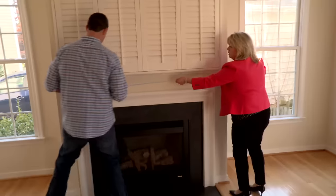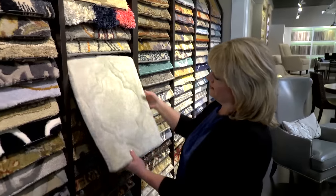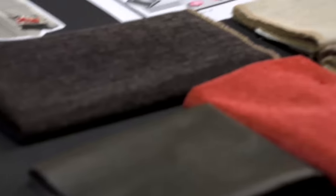Susan asked what our color palette was, what we were looking for. We'll actually come out to the home. We do take measurements, we take photos at that time. There are times I'll take fabrics to see how they're going to work in the room. I go on different websites to see what the latest trends are. I'll put together a couple of different options for them, a couple of different color palettes.